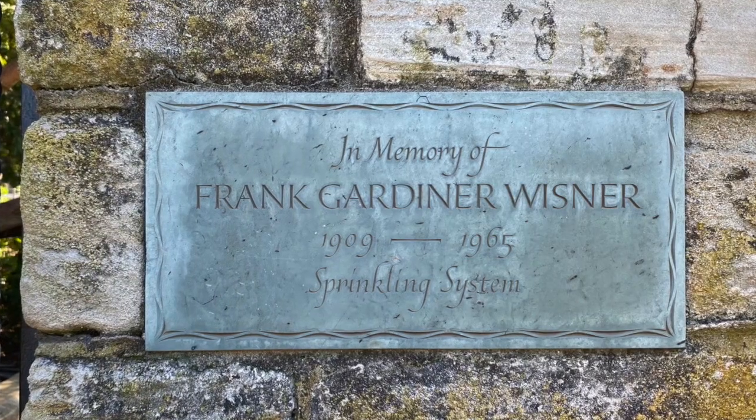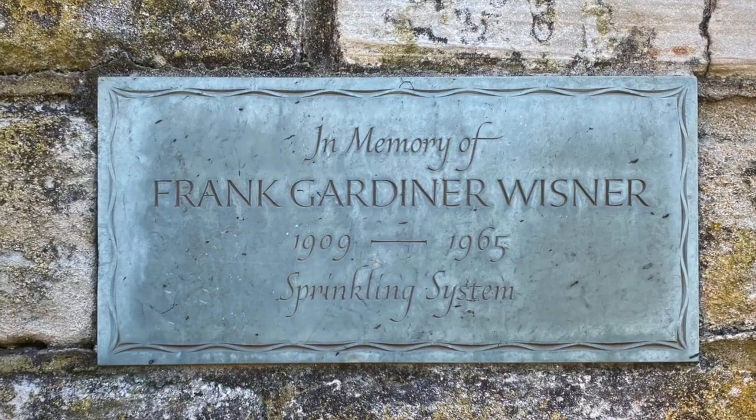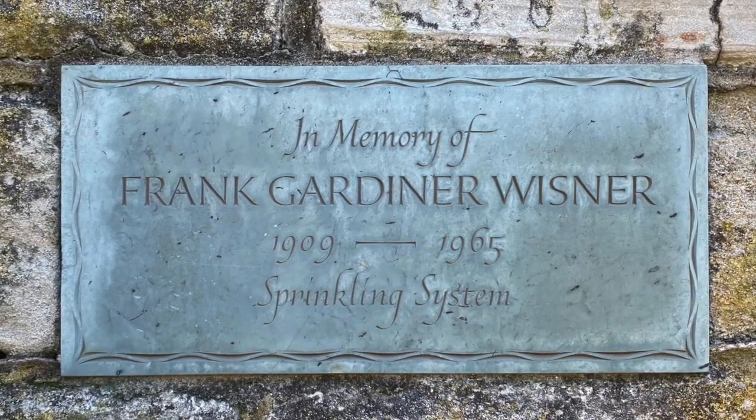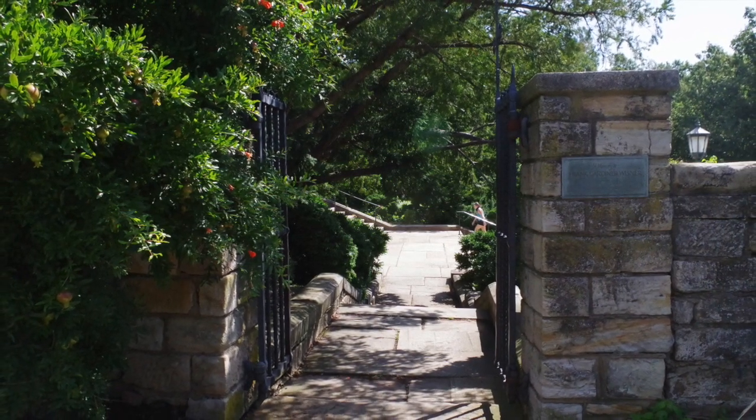The plaque was installed in 1968, following a gift made in honor of Frank Gardner Wisner, who was deputy director of the Central Intelligence Agency. Mrs. Wisner was chair of the All Hallows Guild Garden Committee.